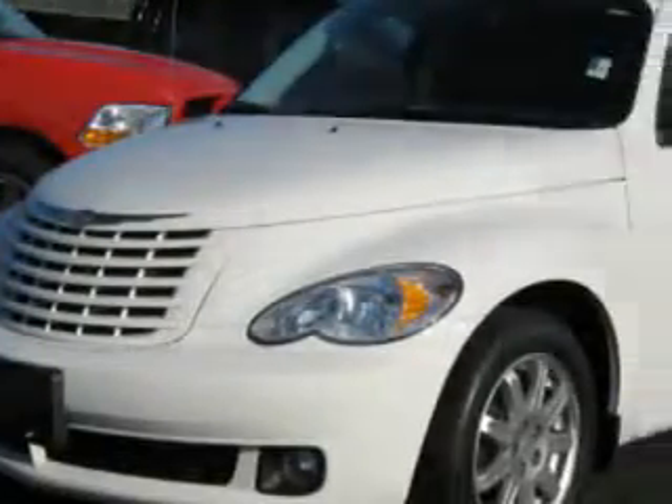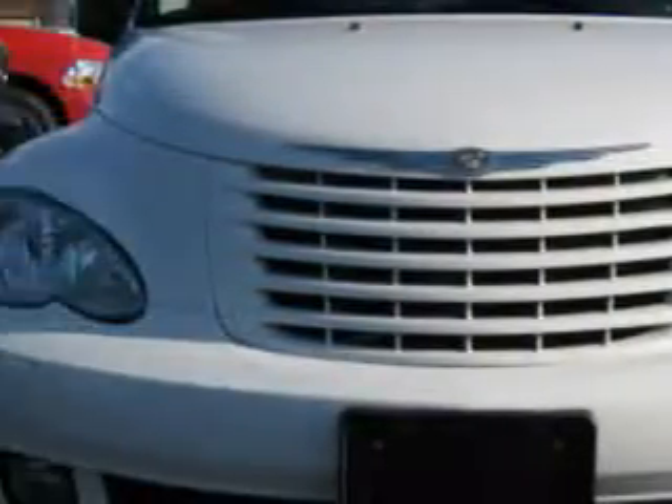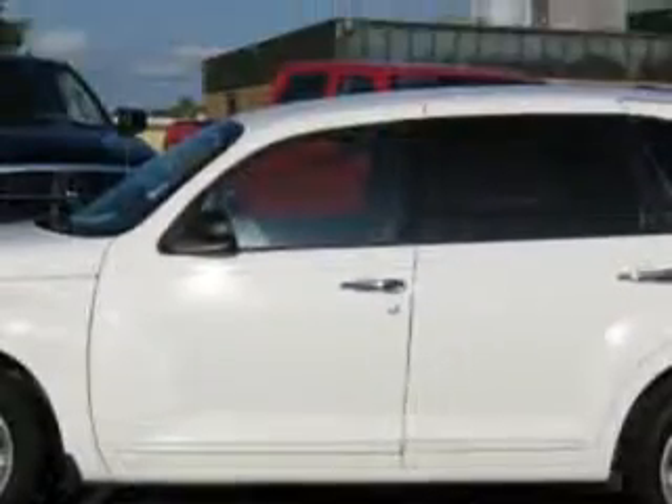Imagine driving this stone-white '09 Chrysler PT Cruiser Touring, equipped with a four-cylinder and an automatic transmission. Enjoy this great car with features like power windows, disc brakes, privacy glass, skid plates,